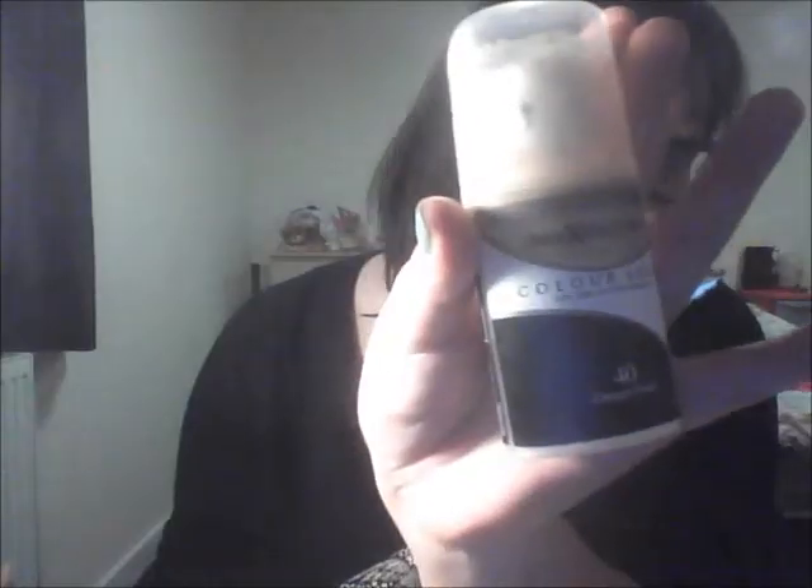When I do use foundation, I use Max Factor in Creamy Ivory — it's okay but not my favorite. Maybelline does a really good one, the 24 Hour Super Stay, which really does last ages even without primer.